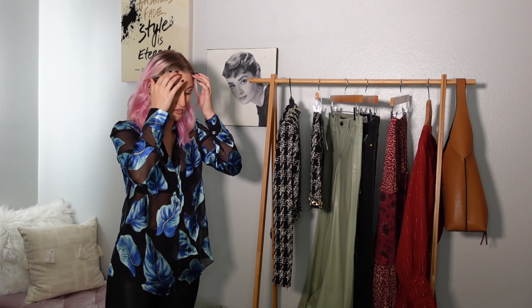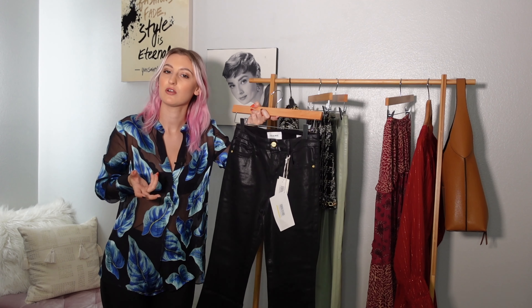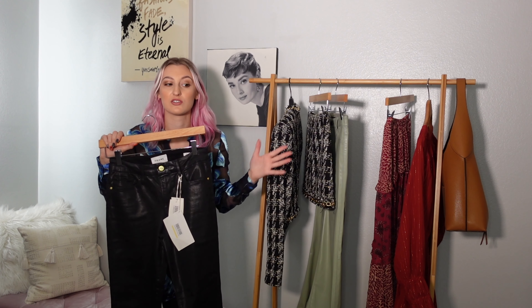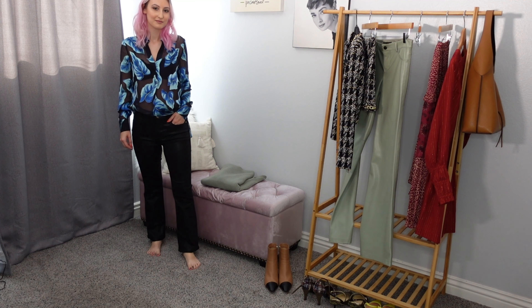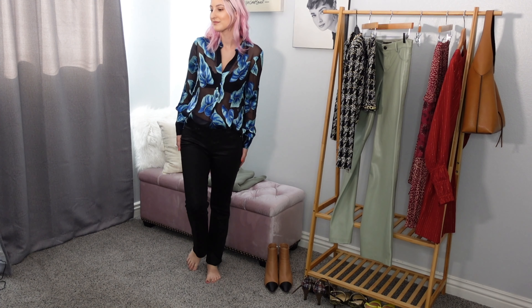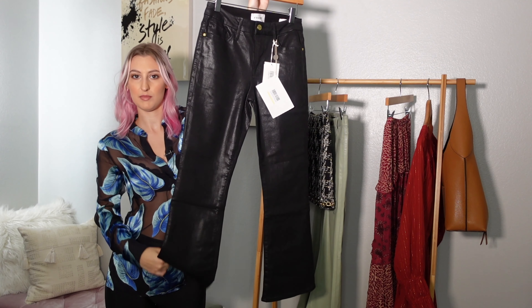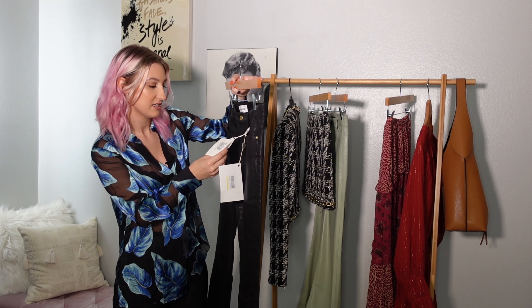I think it'll be really gorgeous in the fall with some tall boots. These next pieces are from The Outnet — if you've never heard of it, it's like the outlet store for Net-a-Porter. They carry a huge range of brands, so highly recommend checking it out. These are by Frame — the La Crop mini boot cut. They're a coated denim made to look like faux leather, with great stretch, fitted through the hips and thighs, and a little flare boot cut at the bottom. They're cropped and mid-rise, and I got them in a size 25.